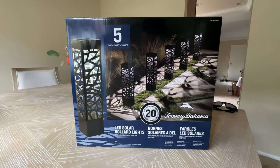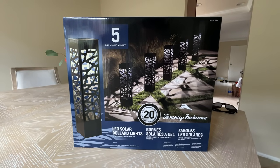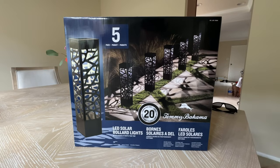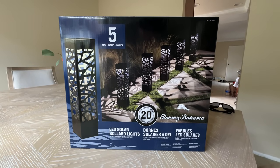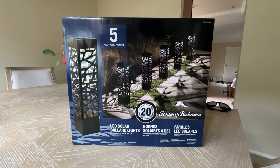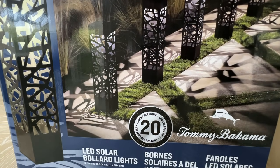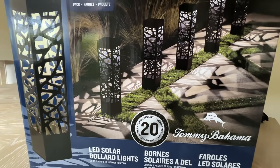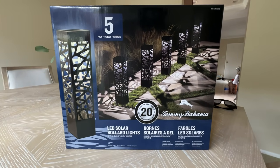Before we head out, I wanted to show you one of the rad housewarming gifts Pixar Charlie got us — these Tommy Bahama LED yard lights. We saw these at Costco and wanted them but didn't get them, and Pixar Charlie hooked it up. Thank you, brother — he gave us some other cool stuff too. Look at how they cast a really cool shadow. We're thinking probably the backyard for these.